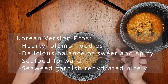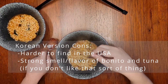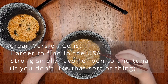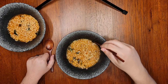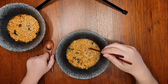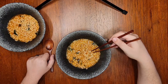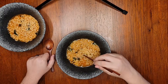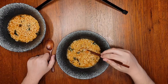Now onto the American version. I noticed when this one was cooking that the broth tended to be a little more oily and foamy than the Korean version, and I have to chalk that up to the inclusion of the beef fat — that really makes a lot of sense. The consistency of the broth looks to be about the same otherwise, but I won't know until I taste it.